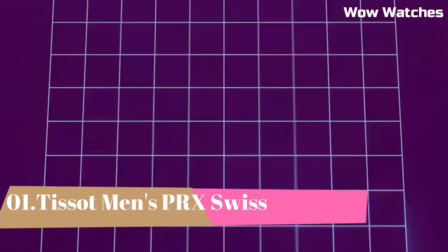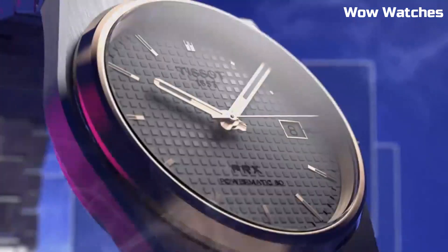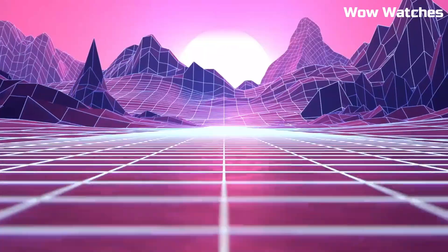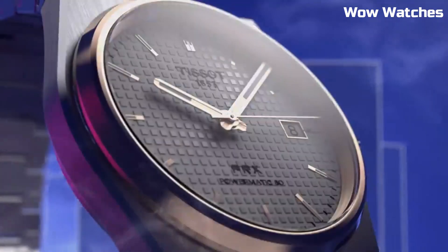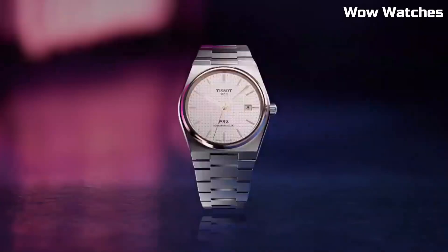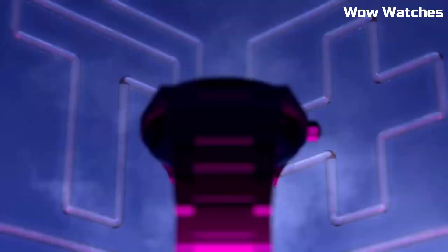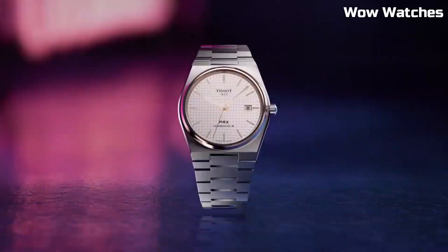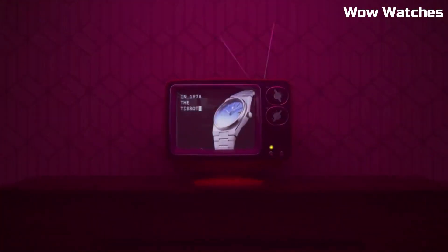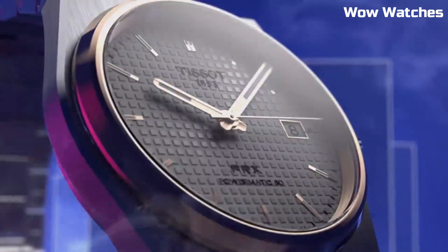Number 1: Tissot Men's PRX Swiss. This Swiss watch is a testament to timeless elegance. With a stainless steel case and bracelet, it exudes sophistication and durability. Its Swiss quartz movement ensures precise timekeeping. The black dial features minimalist markers, capturing a modern aesthetic. A date display adds practicality to its design. The PRX Swiss watch reflects Tissot's commitment to quality craftsmanship. Whether worn formally or casually, it's a versatile accessory that complements the style of the discerning modern man.